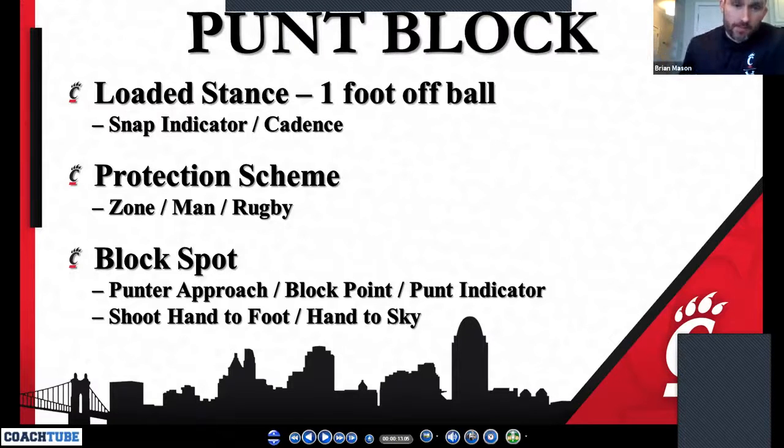The basics as we go through the scheme: we're in a loaded stance, we're one foot off the ball. We have one of the edge guys that I trust who can always check to make sure we're one foot off the ball. We're going to know who does the cadence or what the snap indicator is. We're going to know what kind of punt scheme they have, and we're going to be able to figure out where the block spot is, what the punter's approach is, and what the indicator is.